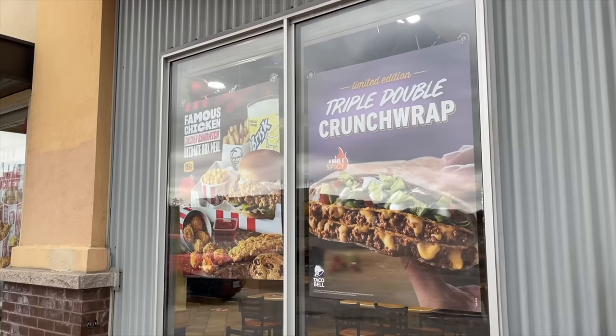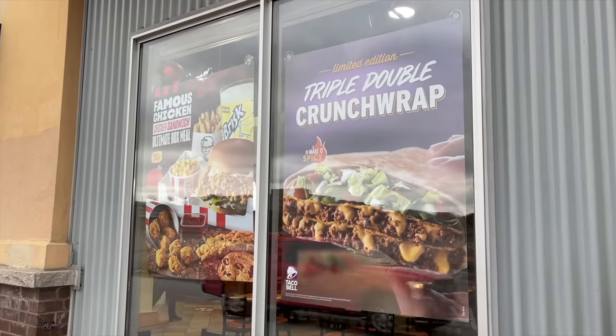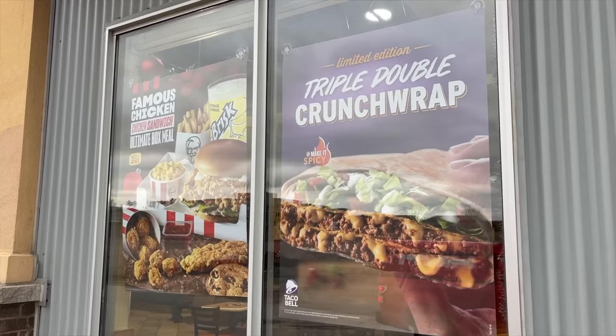As a lot of you guys know, one of my favorite things here at Taco Bell is the Crunchwrap Supreme. I order that pretty much anytime I come here, unless I'm making a new video for you guys. And it looks awesome — it says you can actually make it spicy. So we're going to do the spicy Triple Double Crunchwrap.